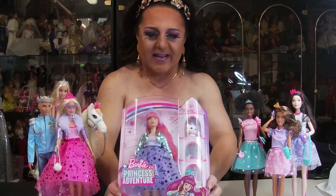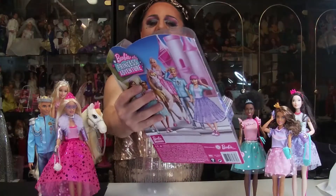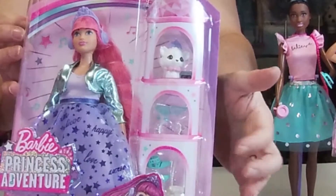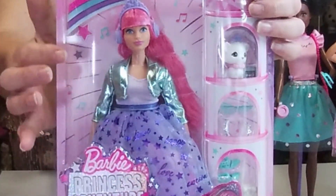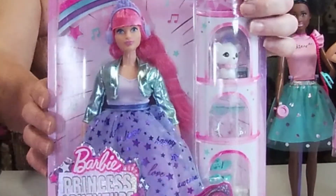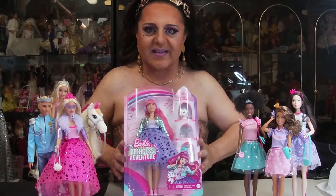So here she is — there's Daisy. She's got her little puppy as well. It's a white puppy. And you've got some jewelry there, and Daisy in her little outfit. She's got pink hair and a purple skirt. So without further ado, let's unbox Daisy.